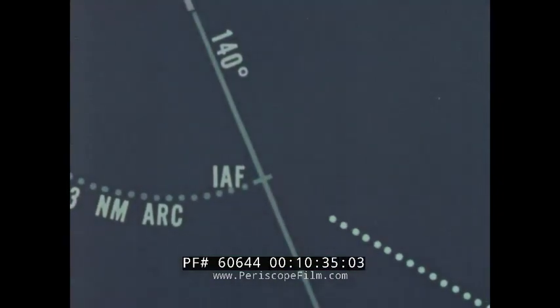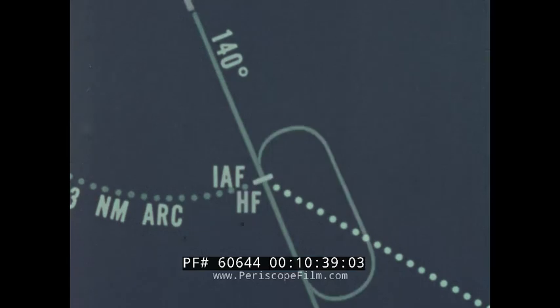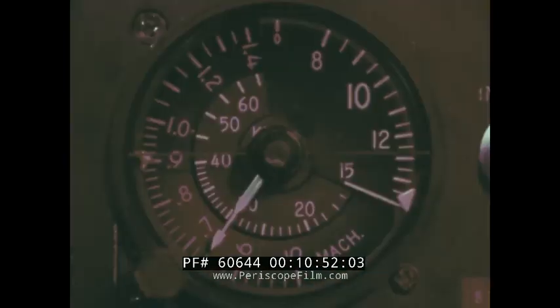The plan is put into operation by descending to the IAF altitude while flying a course directly to the IAF, which in this instance is the same as the holding fix. For planning a holding pattern entry, the pilot is provided with a diagram in the upper right corner of the approach plate.